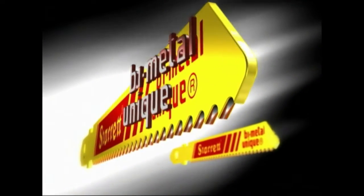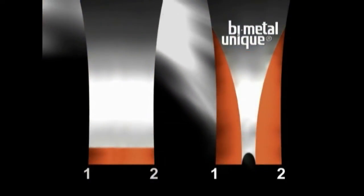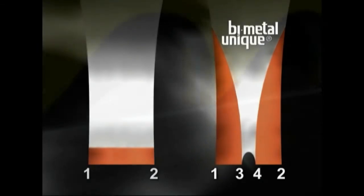Starit's bi-metal unique technology diffusion bonds two strips of high-speed steel to the lower sides of the blade's carbon steel backing, forming two new cutting edges at the center of the blade. A total of four cutting edges.